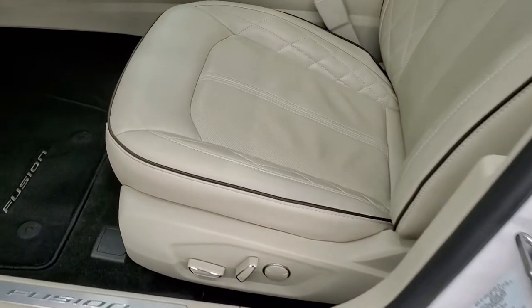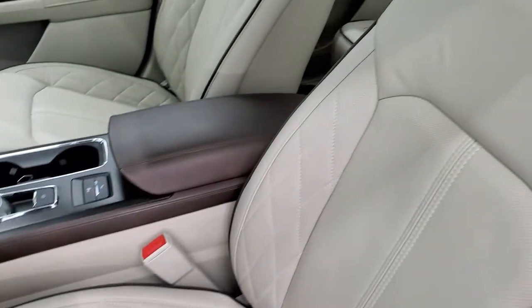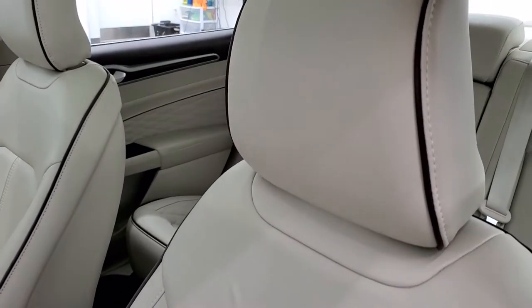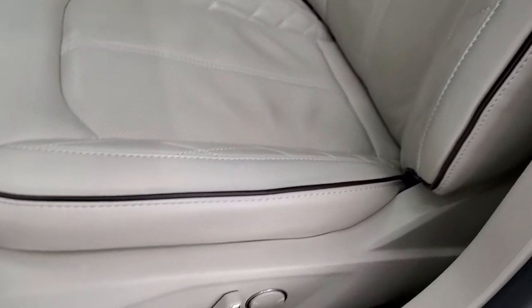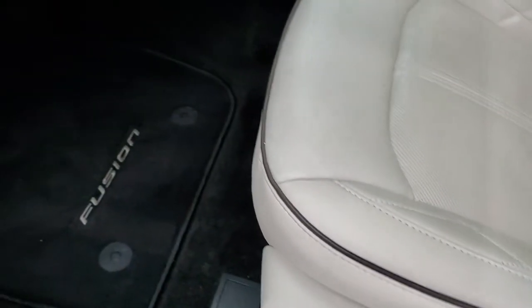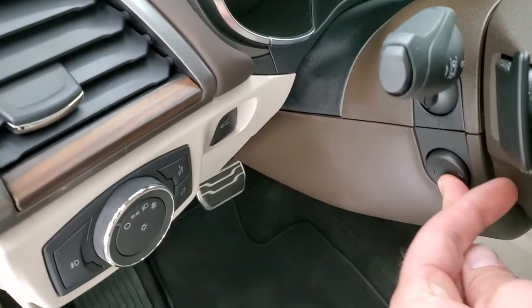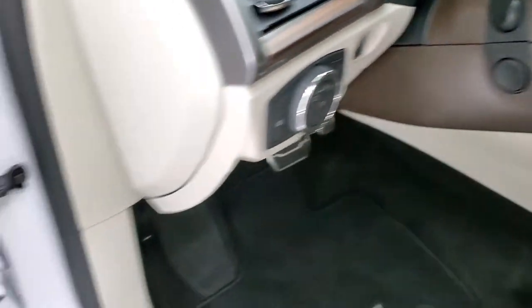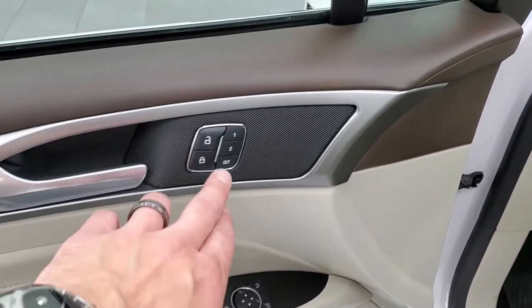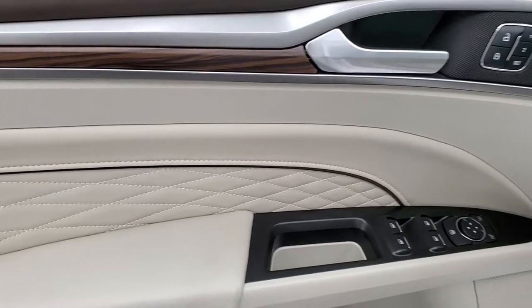Inside, the Platinum package gives you a light tan, almost cream-colored quilted leather seats with brown piping. Side curtain airbags. Both front seats are heated and cooled and power-adjustable. Factory floor mats, auto headlamps, power tilt and telescopic steering wheel. Power windows, power locks, and power mirrors. It does have the memory driver's seat. You get the wood grain trim and quilted bolstering on the doors as well.